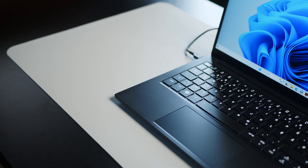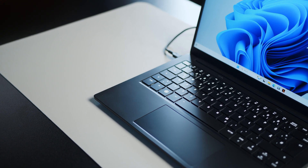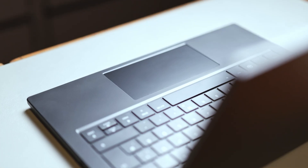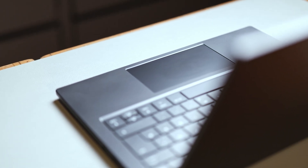The keyboard and trackpad are alright — they won't blow your socks off, but they get the job done. The keyboard offers a nice typing experience, even though I would wish for a smidge more tactility. The trackpad works without a problem, but feels rather sticky with very stiff clicks.